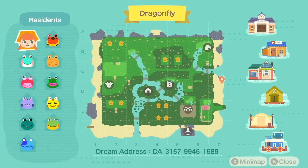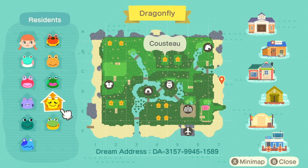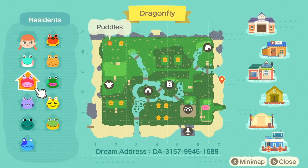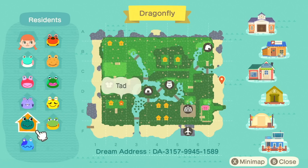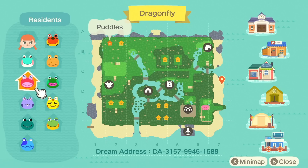Let's look at the map so we can see all the frog villagers. This island is mostly custom design pathing, which I always appreciate. We have Drift, Wart Jr., Jambet, Cousteau, Henry, Jeremiah, Tad, Diva, Puddles — what a cutie — and Lily on this island. Henry is my birthday twin. I do wish my very favorite frog, Frobert, was here though. RIP, a king.